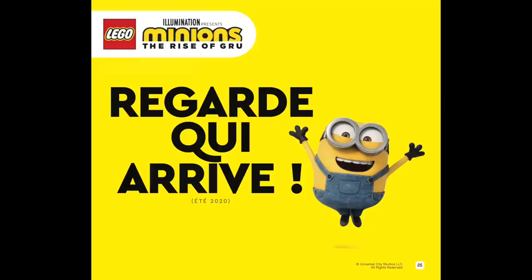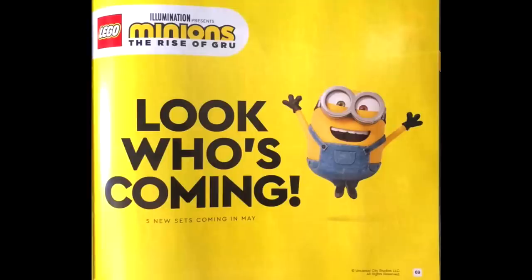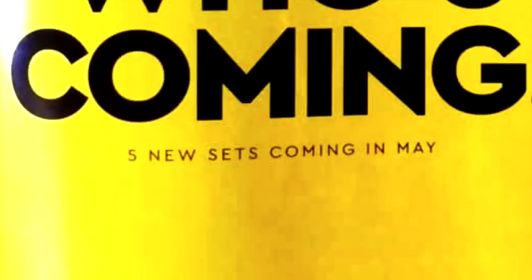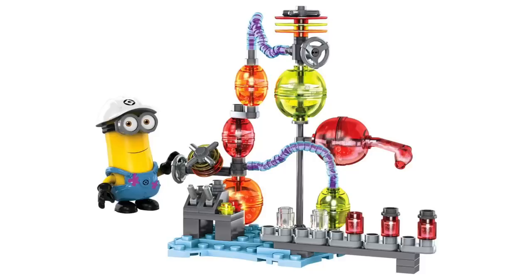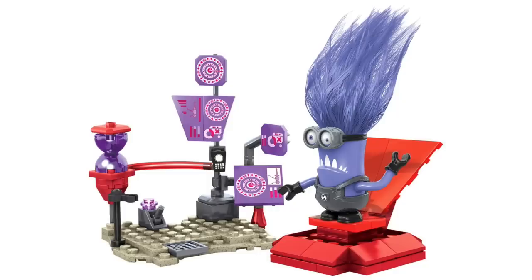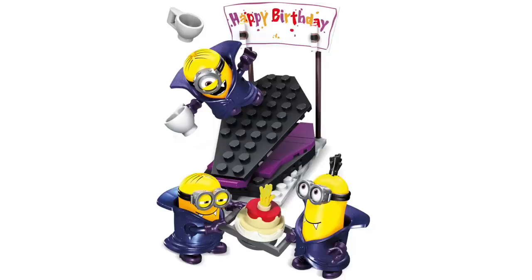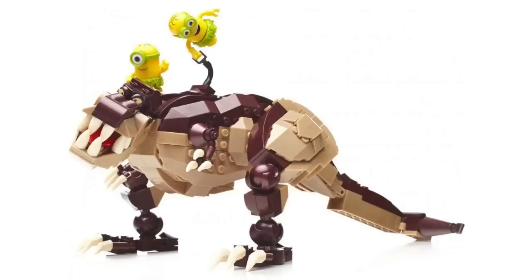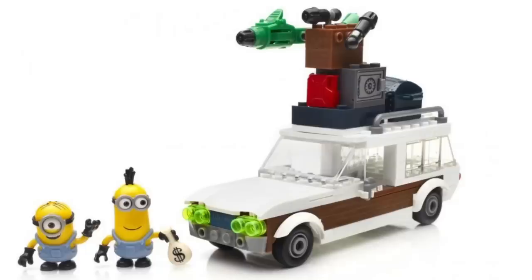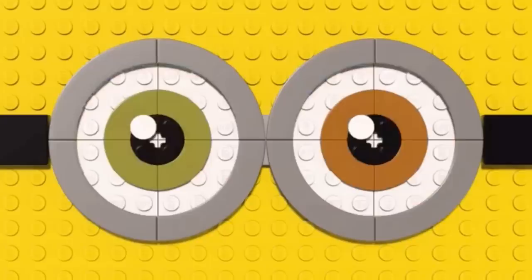Next up in LEGO Minions news, we'd gotten this scan in the recent 2020 catalog, but we now have the English version of the page. Thanks to the folks over at Candid Bricks, we can see it says 'look who's coming,' and we get our first confirmation that we'll be getting five brand new sets coming this May. Looking through pictures of the original Mega Bloks sets, it's clear the Minions sets could go in a hundred different directions. I'm mostly curious to see how these minifigures will turn out, and if they'll use a similar system like the new Trolls line. We'll likely get our first look when we get a trailer closer to the movie's release, so stay tuned for more updates closer to May.